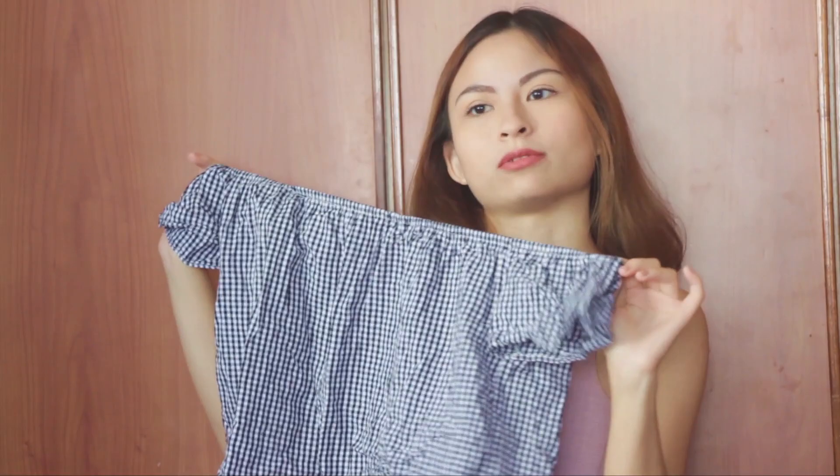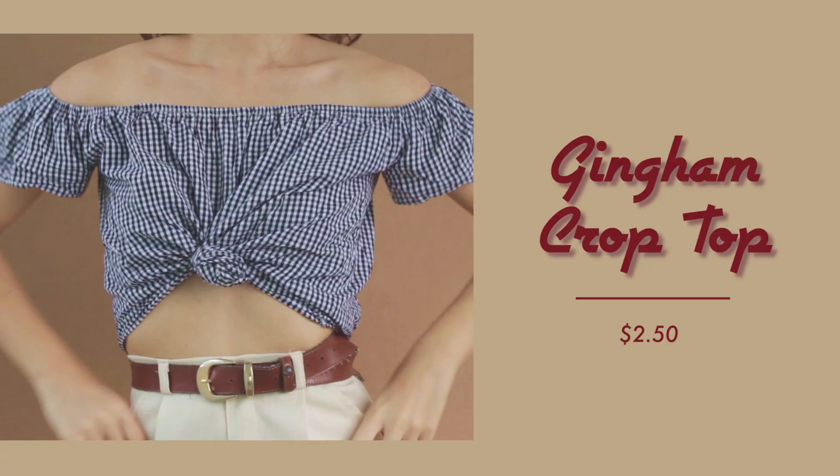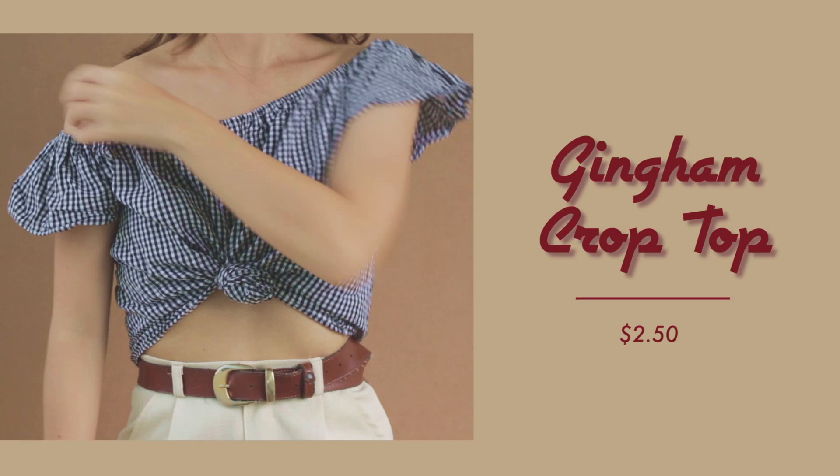So the first thing that I got is this gingham printed cropped top. It's off the shoulder but actually you can wear it two ways — up on your shoulder or off the shoulder. Both are so cute, except if you're wearing it on your shoulders, your movement is going to be a little constricted. But it's okay, I still love it.